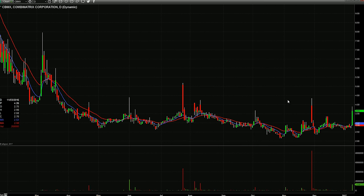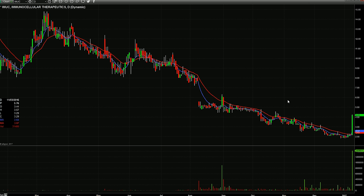CBMX had a nice pop today — maybe a red-to-green tomorrow. Low floaters are going crazy. IMUC is another low floater that basically doubled today, and I'm going to watch that one for the next several days.